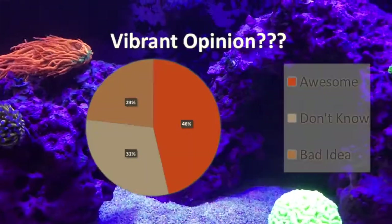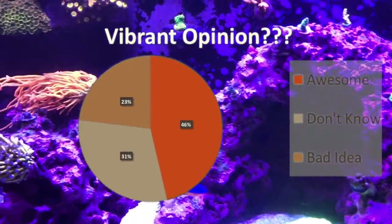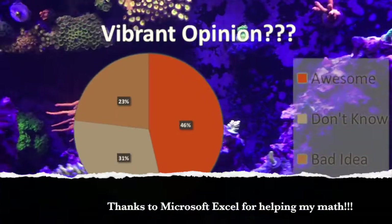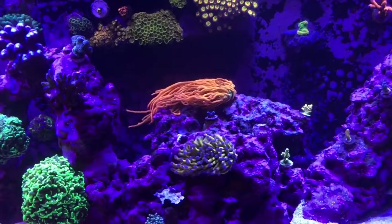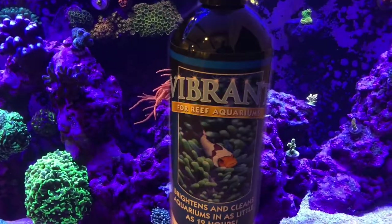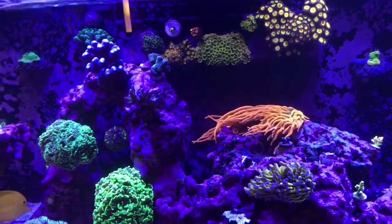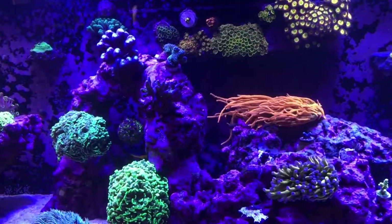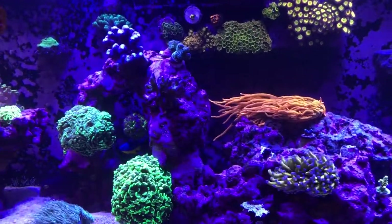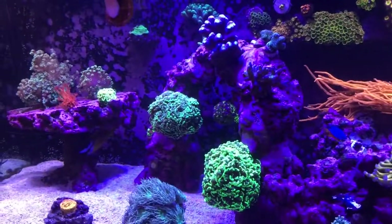I think that's it for now — we're going to go ahead and dose the Vibrant. I know about half of you have told me it's awesome, maybe a third said you don't know, and maybe a quarter have said you think it's a bad idea. But I've read the official thread on Reef2Reef on Vibrant, and the success stories are overwhelmingly positive. Guys like Billy Pipes, who I respect quite a bit, have said they use it all the time and it's worked really well. So I'm going to go ahead and bite the bullet and put it in.